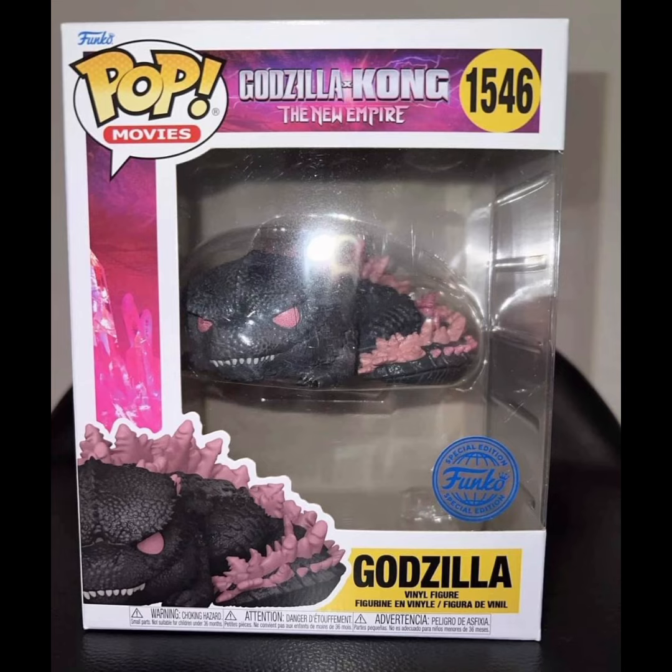This one actually has the Funko sticker — I don't believe that the one we'll be getting from Amazon will have that sticker, but either way it's all good. This guy's awesome. I might have to get two: one to keep in the box, and then one because I just want him laying down somewhere around my house. This guy is absolutely adorable.